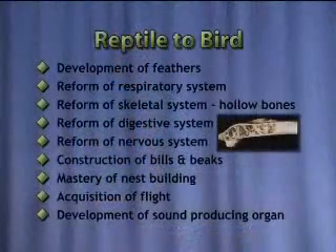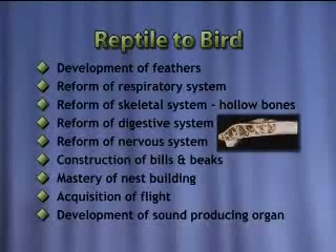Now let's think about evolving from a reptile to a bird. The common idea is you just have to grow feathers — but a whole lot more has to happen. Birds and reptiles have completely different types of internal anatomy. You'd need development of feathers, reformation of the respiratory system, reformation of the skeletal system with hollow bones, a reformed digestive system, nervous system, construction of bills and beaks, mastery of nest building, acquisition of flight, development of sound-producing organs, and the entire heart and circulatory system would have to change. In a reptile the air comes in and goes back out the same pipes, but in a bird it circulates all the way around. There is no evidence this ever happened.